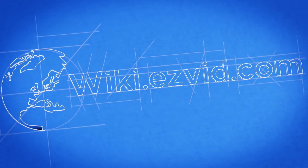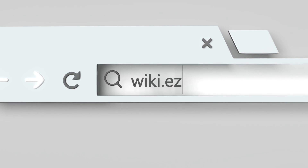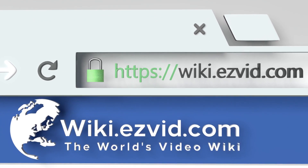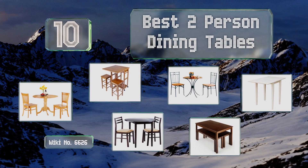EasyVid presents the 10 best two-person dining tables. Let's get started with the list.